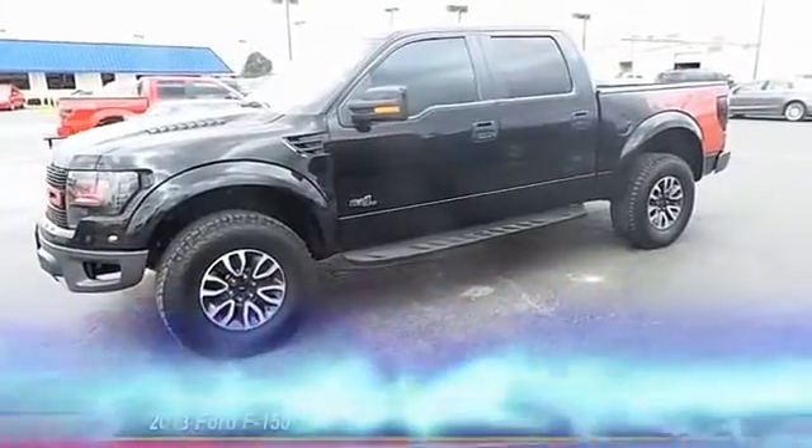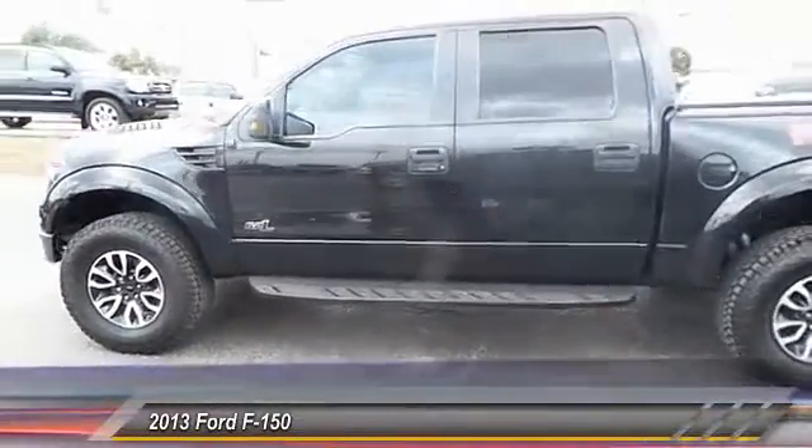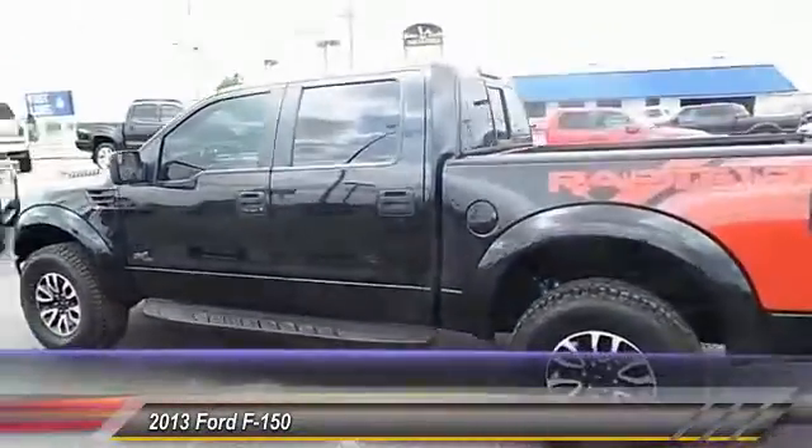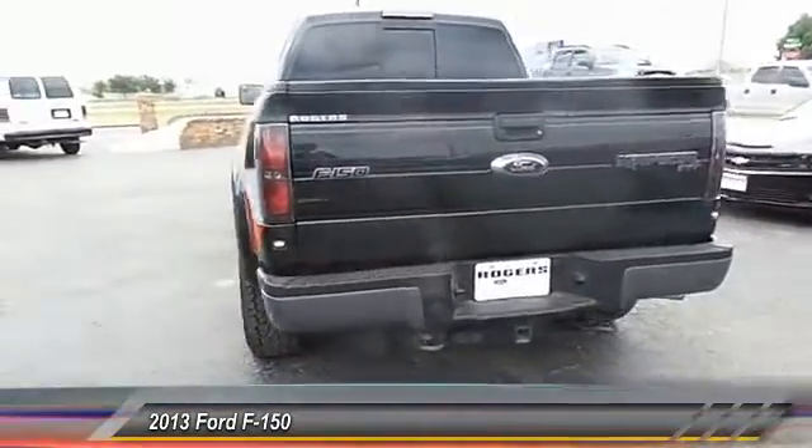The 2013 Ford F-150. A Ford F-150 knows how to handle any situation. It's built to follow orders. No whining. And is priced below $60,000.